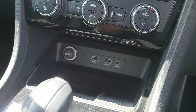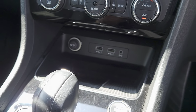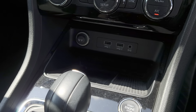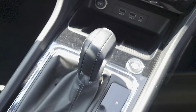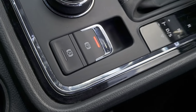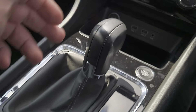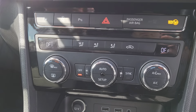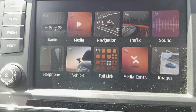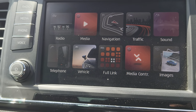You've got two USB ports, auxiliary, plus a 12 volt port as well. Engine start stop button, wireless charger, automatic gear shift, driver select switches, electric parking brake, aircon, climate control, and your centre console touch screen — it's got all your applications there: sat nav, full link, DAB radio.